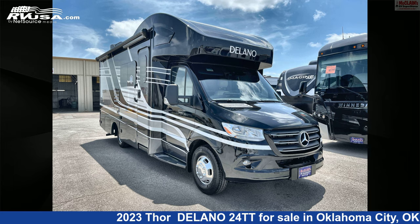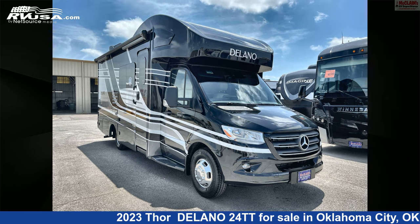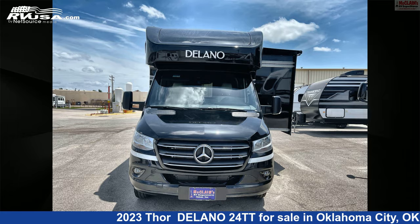This 2023 Thor Delano 24TT is a Class C RV. It is located in Oklahoma City, Oklahoma, 73127, and is offered for sale by McLean's RV Oklahoma City.